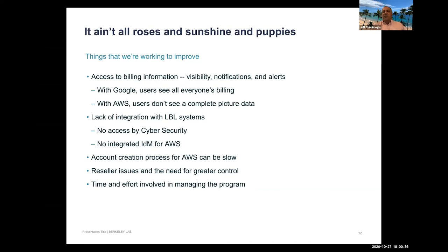On the Amazon side, getting accounts can be slow because the lab is going through a reseller, which hasn't been a great experience. The team is looking to make changes to have more direct control as the program continues to grow. Overall, the administrative overhead of managing all of this does take significant time.